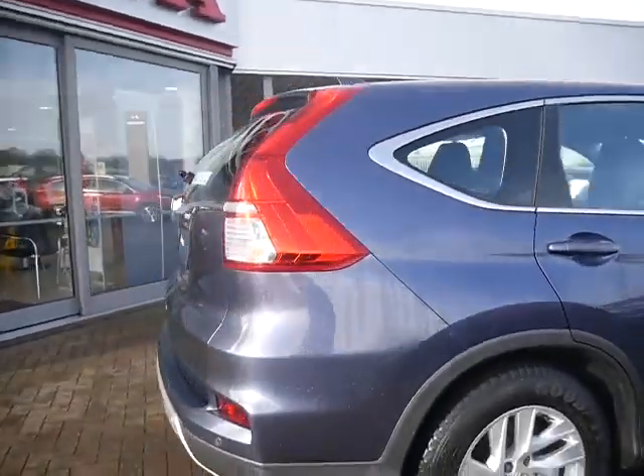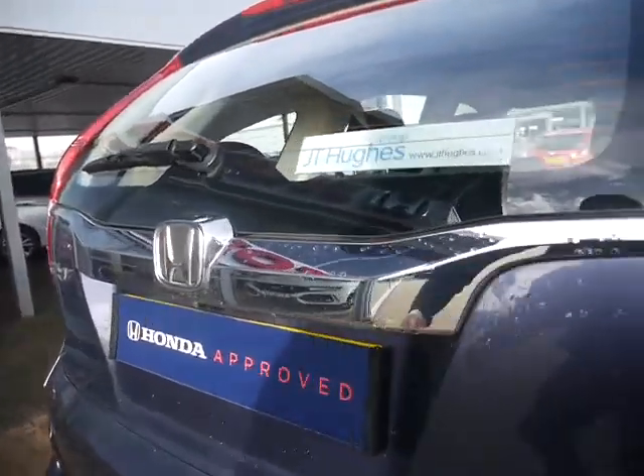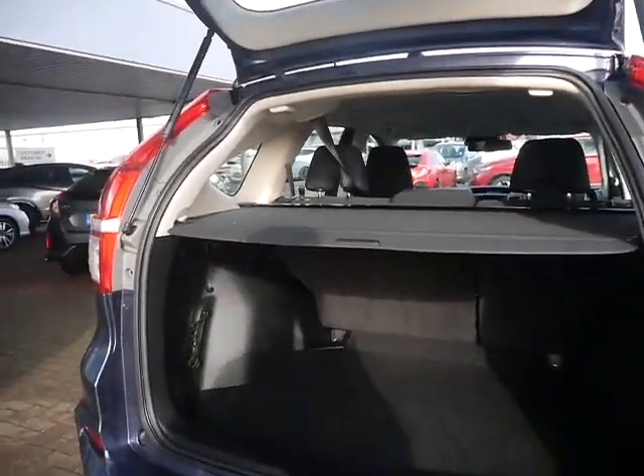Honda Finance is also available on this vehicle, subject to availability, terms and conditions. Please have a play around with our online finance calculator located below this video.